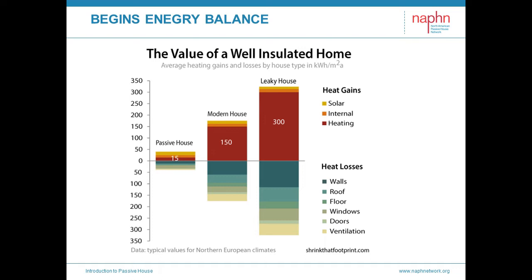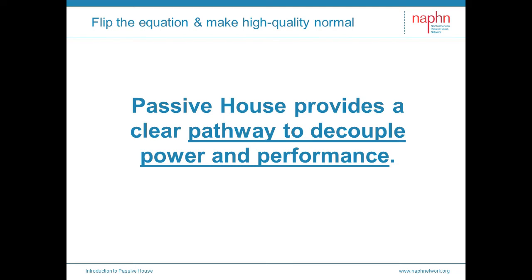This new reality will flip our expectations. It's a flip that we've experienced with our computer industry, where our computers get ever more powerful while using much less energy. And so too, Passive House decouples power from performance. Passive House provides a clear pathway to decouple and frees us to deliver zero-carbon buildings today. This is game-changing.